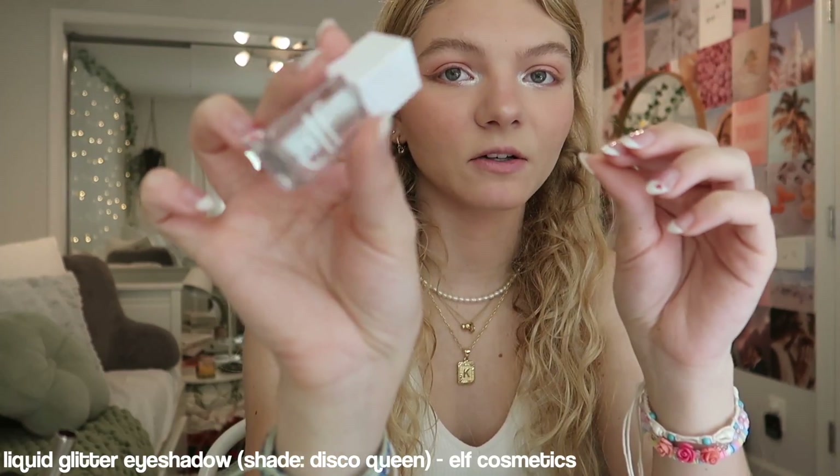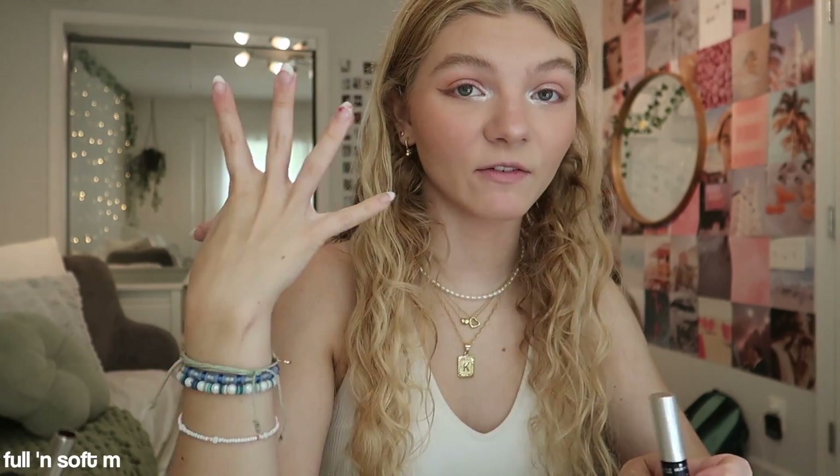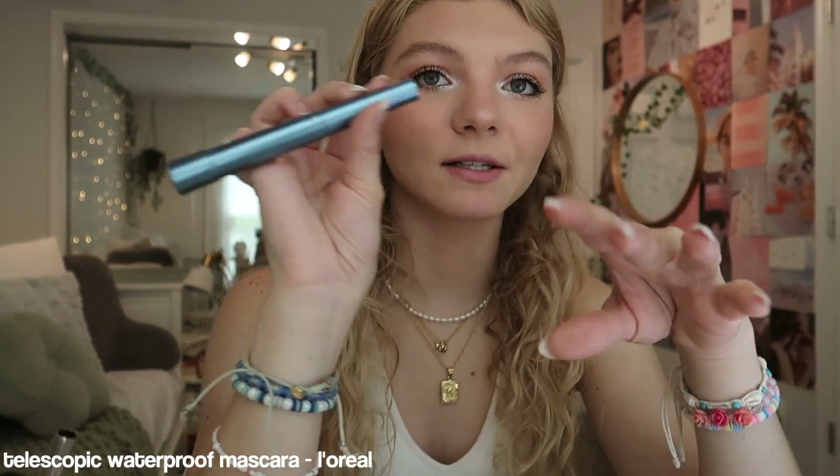One other thing I've been doing, because I really like the look of glitter, I'll use this e.l.f. glitter in the shade Disco Queen, and just put it on my eyelids. Then I like to do my mascara, which kind of covers up a lot of this — it looks really intense right now. Once I go in with a coat and it dries, I like to go in with the L'Oreal Telescopic Mascara, and I like to get the waterproof one to put on top, just because my eyes water a lot.